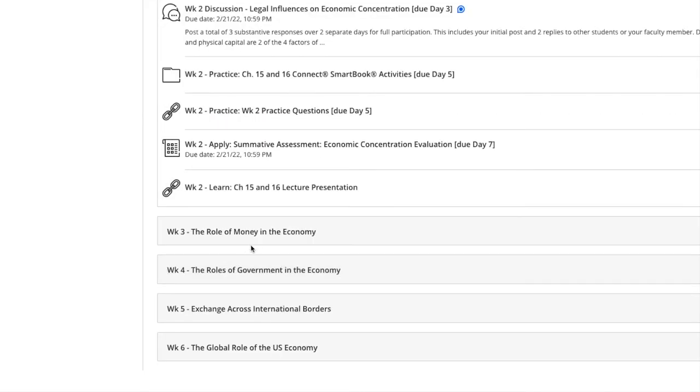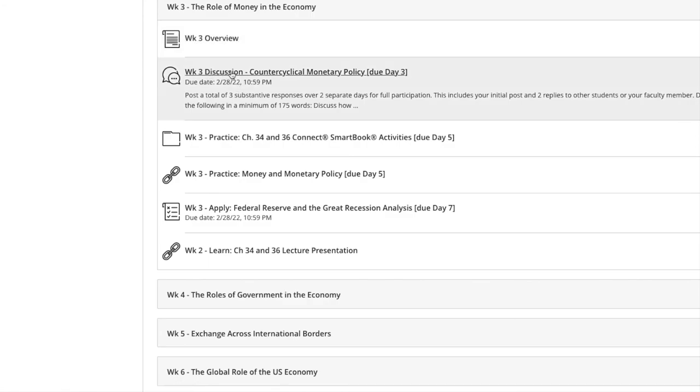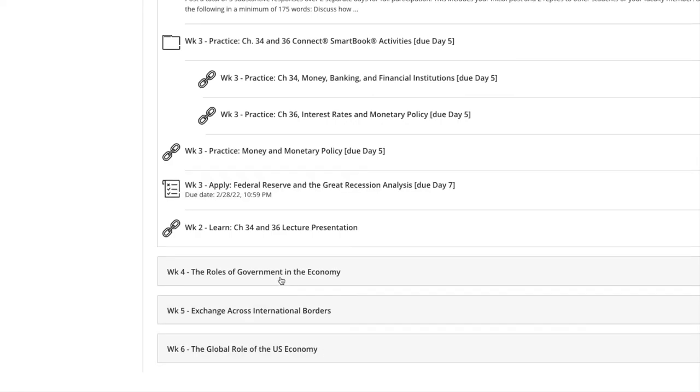That's it for week two, and just to show you that the rest of the weeks are the same — week three is going to be the same thing: an overview of the topics, discussion where you answer the question and reply to two students, two connect assignments for two chapters, a quiz or test, and another project or exam content. The process for the assignments is the same every single week, and for each class it's pretty much the same template. This being my fifth class, it's all the same, and it's actually very beneficial to know that because it helps you manage life and school since you already know what's ahead.